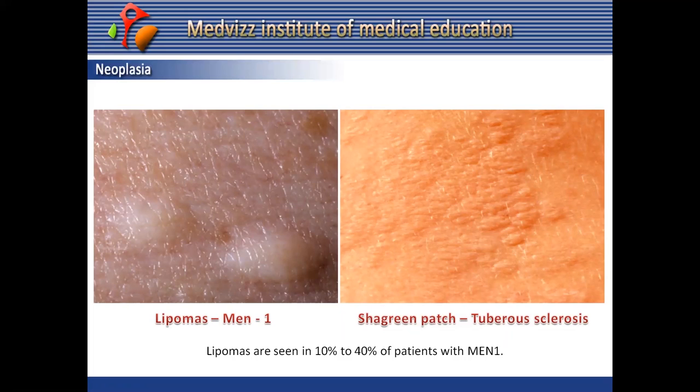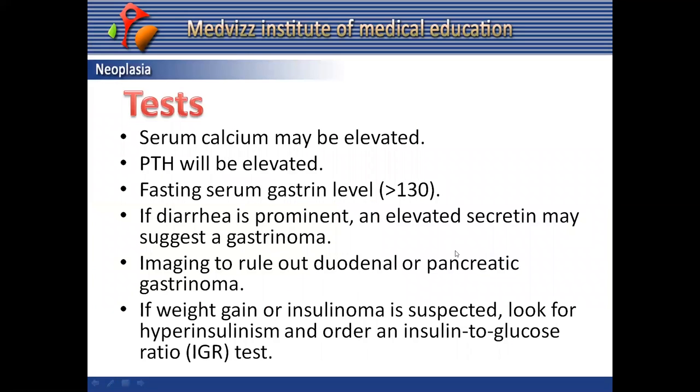Multiple gingival papules are also seen in MEN1. Lipomas are seen in approximately 10 to 40% of patients with MEN1 syndrome and are an important finding to look for.